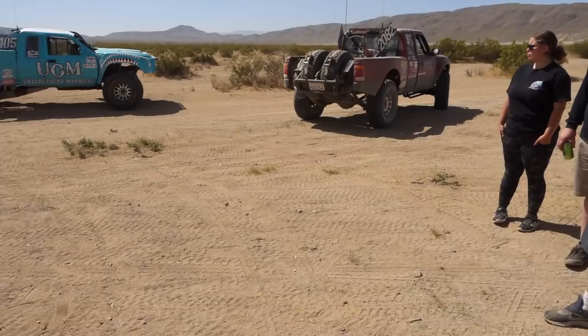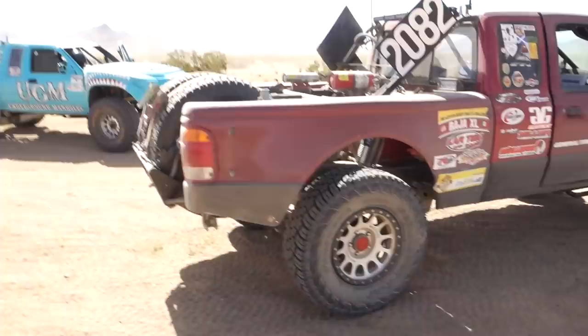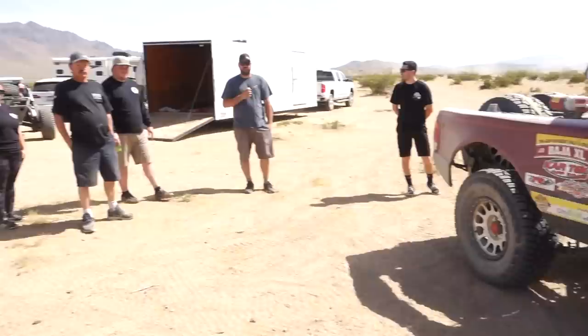Is this your dad's truck? Yeah, this is Robert's truck. And this is a leaf-sprung, right? Yep. Is this a Best in the Desert truck? More SNORE. Oh, SNORE — more SNORE. Heck yeah, man. This thing's bad — leaf springs and everything. That's perfect for a pre-running man. You guys are all based out of San Bernardino, right? Yeah.